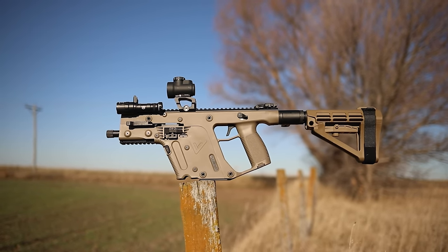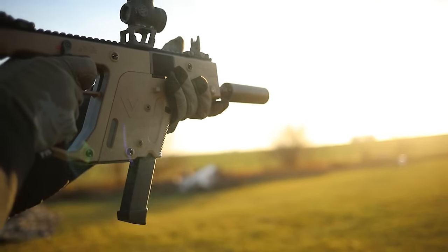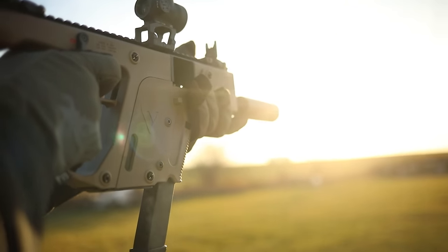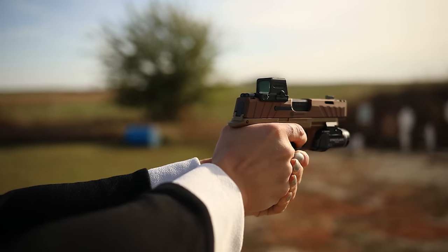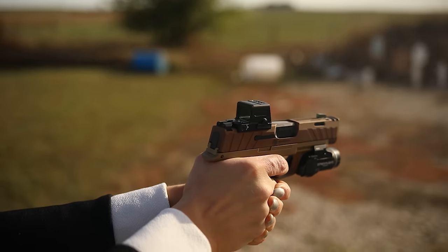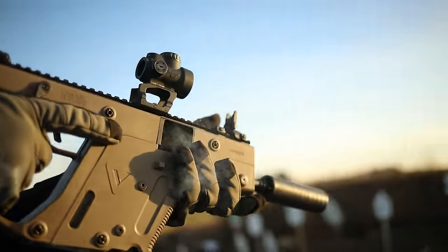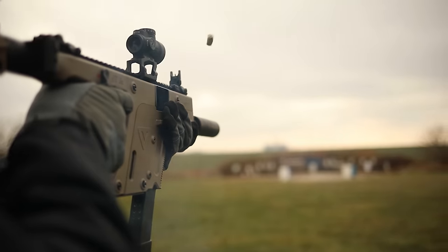Another factor with PDWs is the scare factor. Not everybody is going to get scared, and not nobody is going to get scared either. If you pull a handgun against four or five opponents, they may not be as deterred as they would be looking at something like this. There is a shock-and-awe factor with a PDW that can't really be quantified, but it is there.